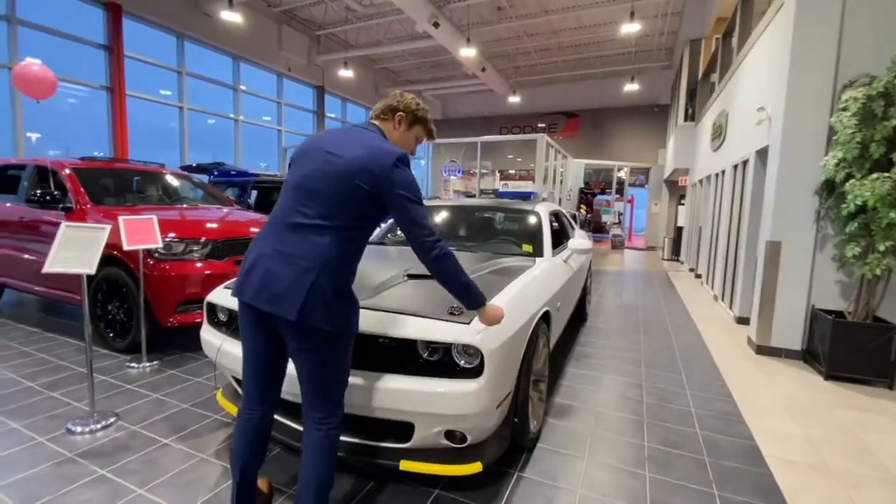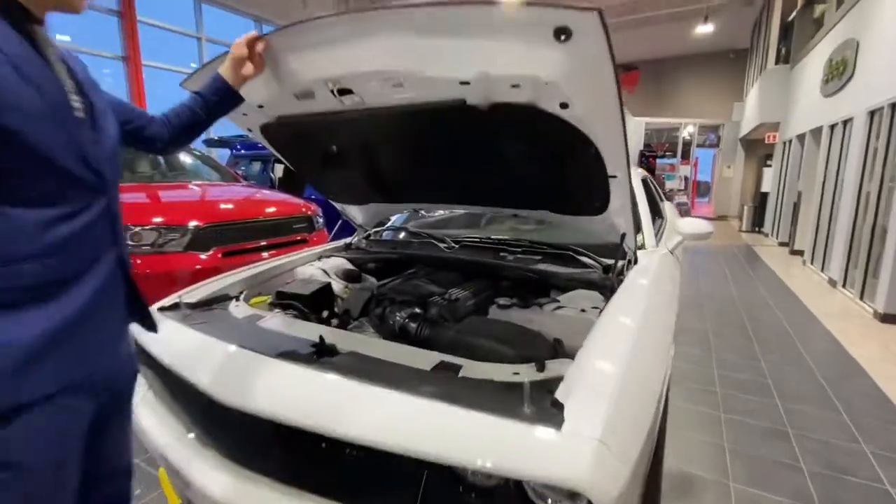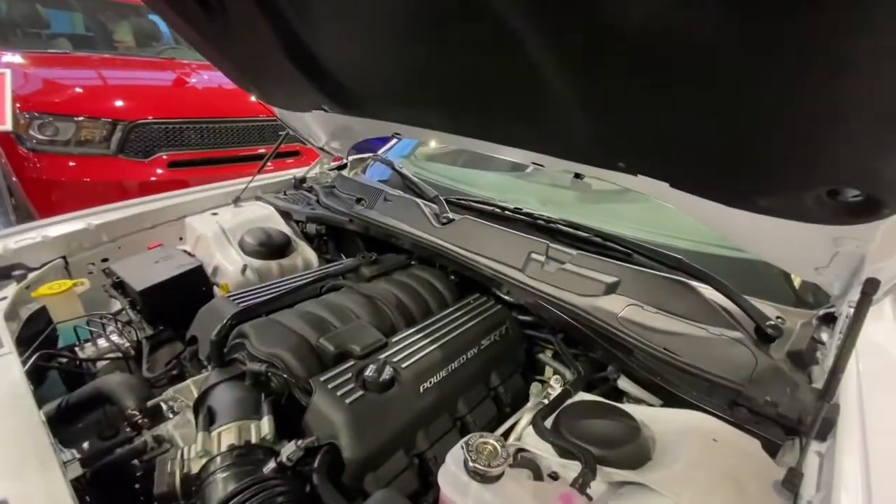Now if you're looking under the hood here, being a Scat Pack, it does come with 485 horsepower and 475 pound-feet of torque.